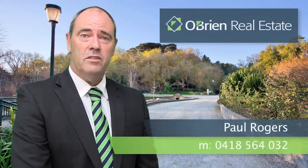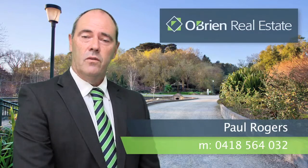Hi, I'm Paul Rogers from O'Brien Real Estate. Thank you for viewing our property on this video today. If you have any questions at the end on this or any other properties we have listed, please don't hesitate to give me a call on 0418 564 032. I look forward to speaking with you soon.